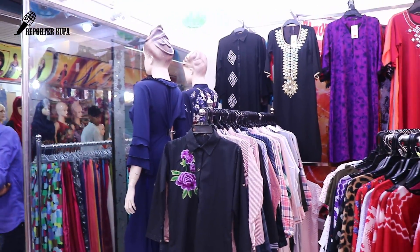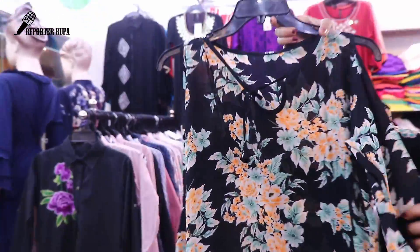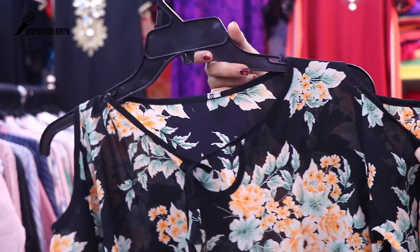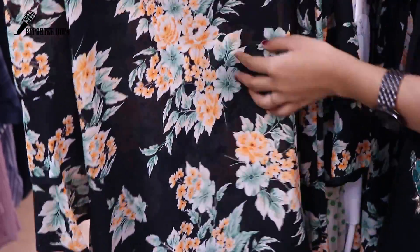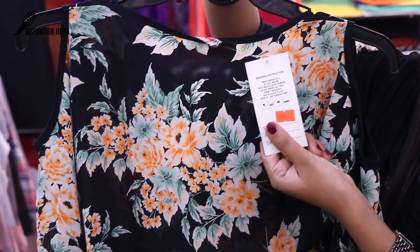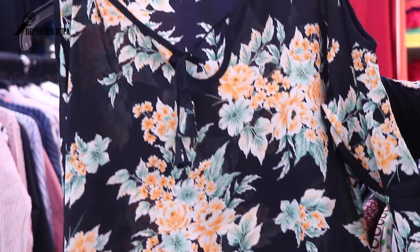This is a hand-embroidered off-shoulder design. This is an off-shoulder slip — the off-shoulder design is featured here. This is the front part, and this is the back side. The price is 650 taka. This is a fixed-price shop with a famous collection. The prices are fixed.